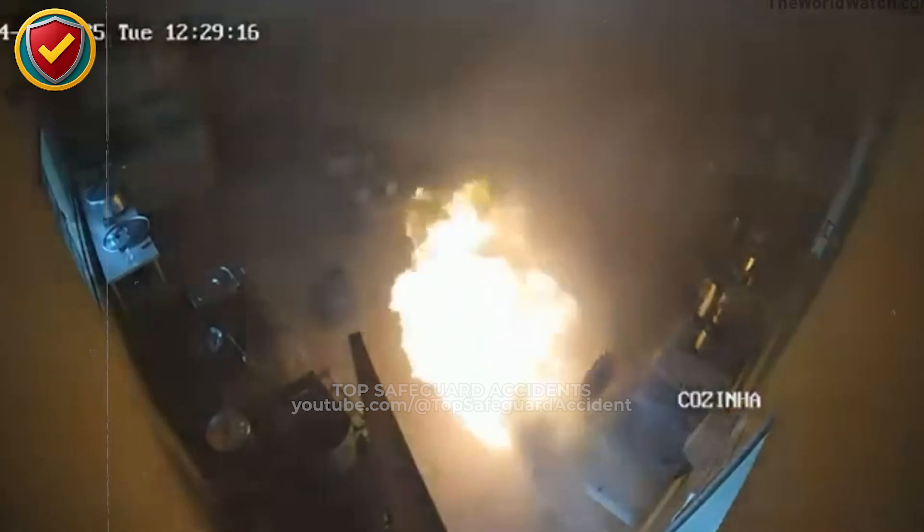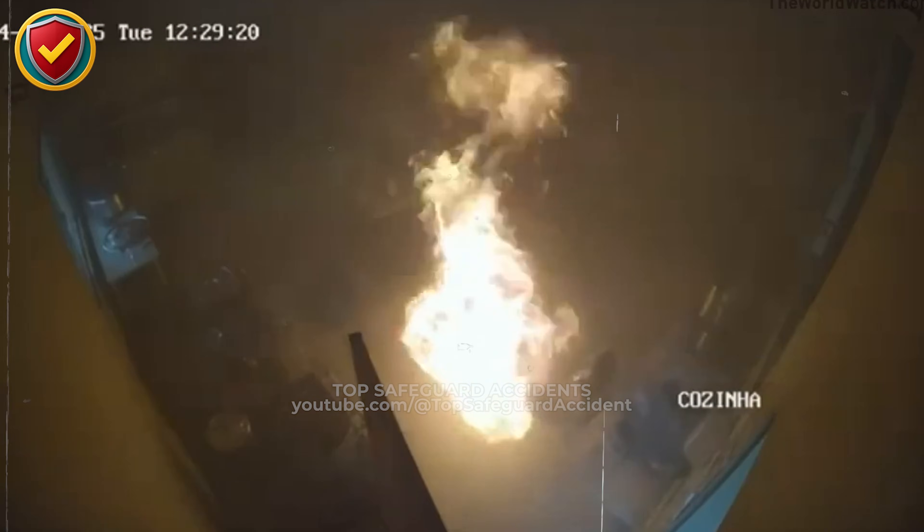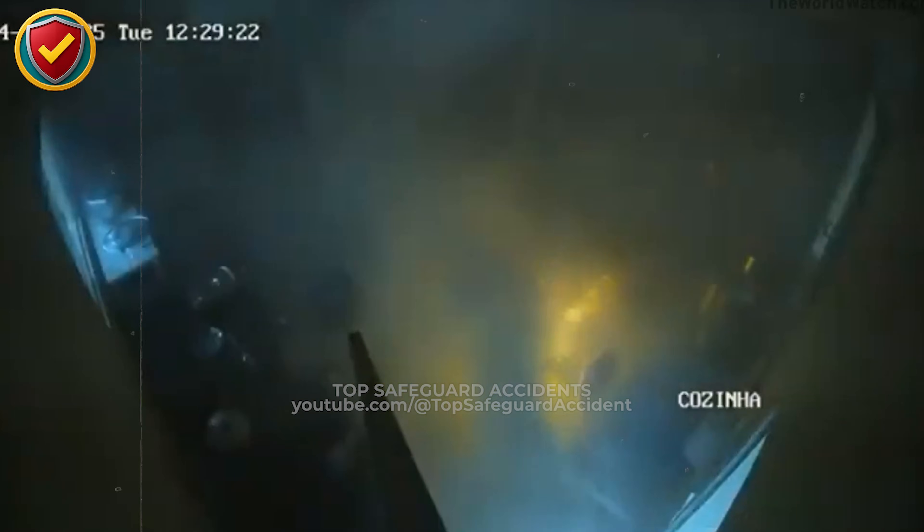Fire doesn't need a mistake — just proximity. Separate heat from containers, ventilate in closed spaces, and treat any sealed vessel near flame as a potential pressure hazard waiting to release.